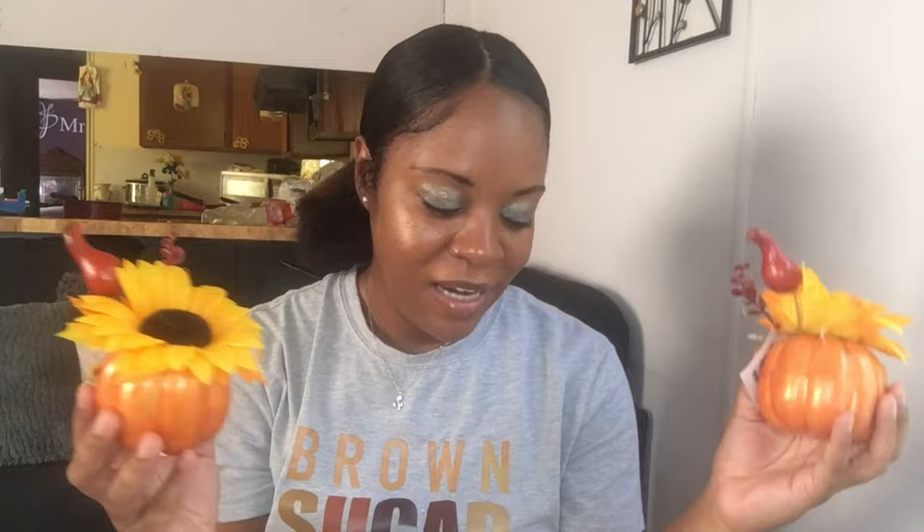I also picked up these — they're super cute. They should be in most of your local Dollar Tree stores. It's just a little pumpkin and I like it because it has the sunflower. I picked it up because I can set these in my kitchen — my kitchen is sunflower-themed — so I said why not, it'll give me an even more fall vibe. I would probably put these on my kitchen table.